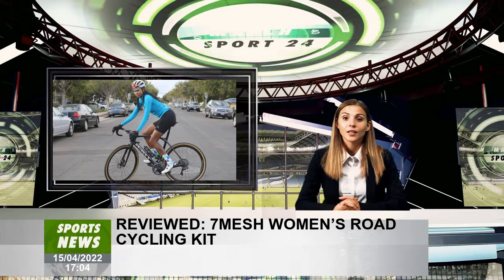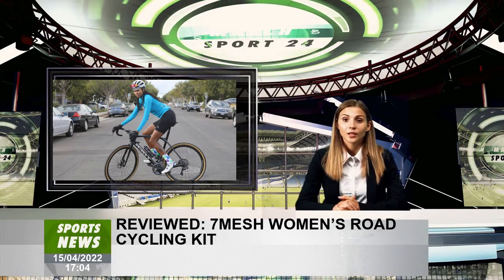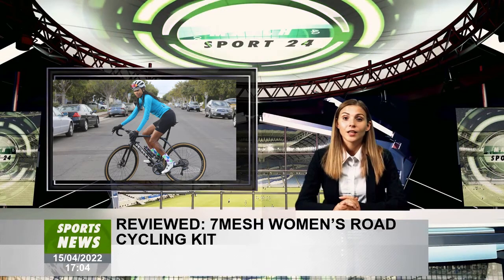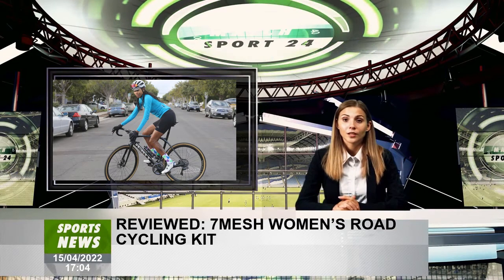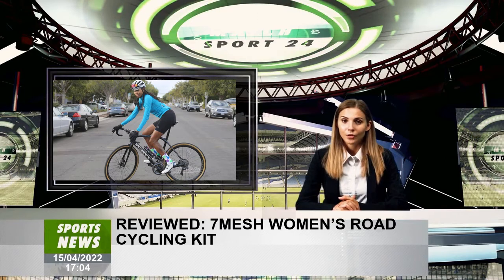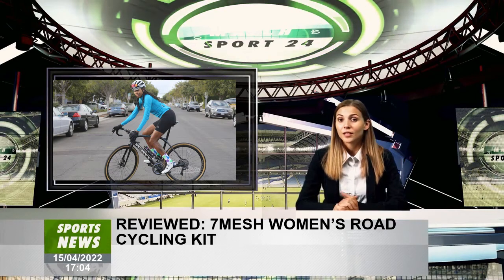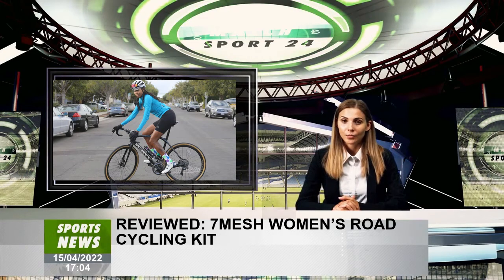I've not seen a heavyweight jersey like this before. The 7MESH Synergy Jersey had me all smiles in low 50°F temps. It features a rear zippered pocket on each side and performs as advertised. The arms and front panels are made with Gore-Tex Infinium softshell fabric, which is slightly stretchy and windproof, almost like a GABA. The main back panel is a softer elastic poly blend, so heat can escape and avoid turning a rider's back into a river of sweat.